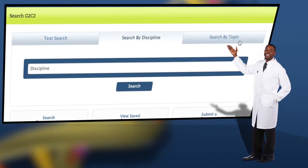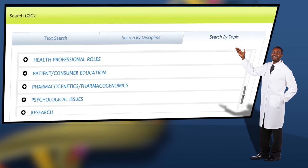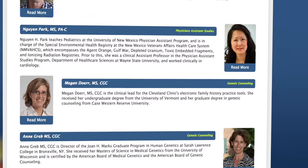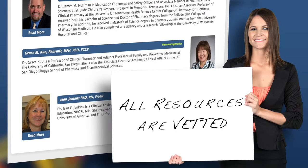Covered topics include basic genetic concepts, pharmacogenetics, pharmacogenomics, inherited disorders, genetic counseling, ethical issues, and much more. Every resource on G2C2 is peer-reviewed by an impartial committee of expert genetic counselors, nurses, pharmacists, physician assistants, and physicians.